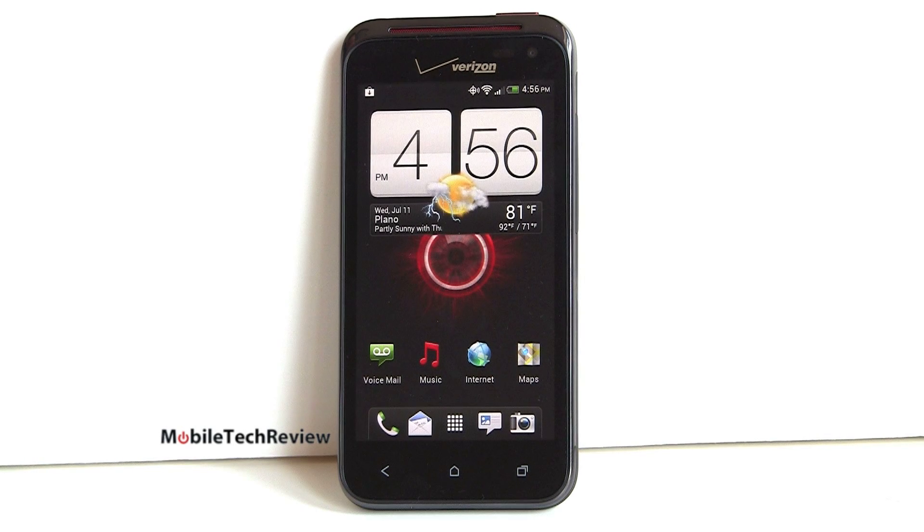Really what it comes down to with this phone is your preference for HTC Sense versus Samsung TouchWiz and the size of the phone. If you don't like a big phone, the Incredible has an obvious advantage there. I'm Lisa from Mobile Tech Review — visit our website to read the full review of the Droid Incredible 4G LTE, and don't forget to subscribe to our YouTube channel.